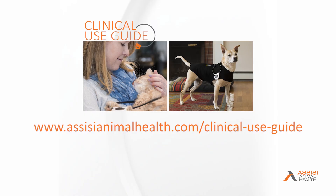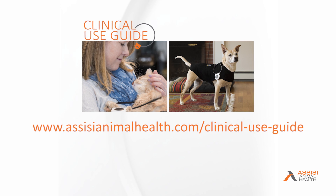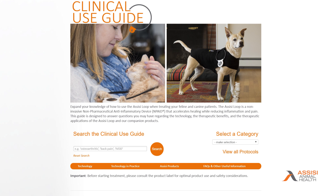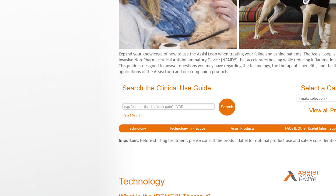To learn more about the clinical use guide, please go to the URL listed on the screen and log into your veterinary professional account. After you've logged in, you can search the clinical use guideline using key search words such as arthritis, or by location on the body such as elbow, and when you find what you want, you can print or download that PDF to your computer.